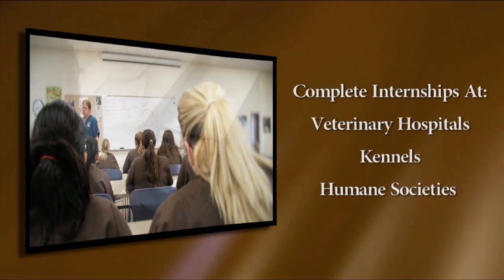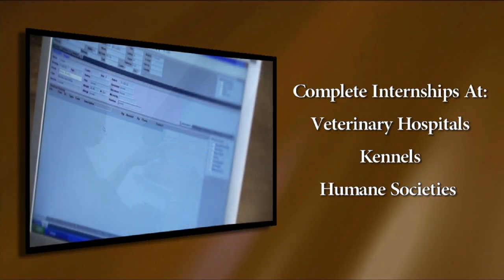During the last semester of their program, students complete an internship in veterinary hospitals, kennels, and humane societies.